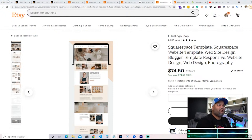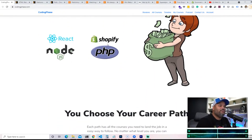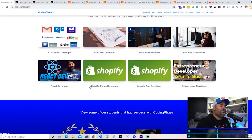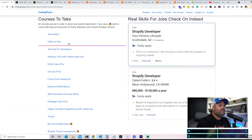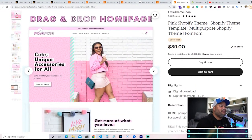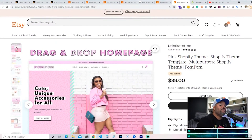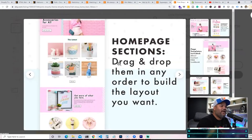The last one is Shopify, which we also teach at CodingPhase.com. Shopify is the wave. If you want to become a Shopify developer, check out Shopify theme development to get started — we also teach you how to become a Shopify app developer. As you can see here, there's a theme being sold on Etsy for $89. That's not bad.